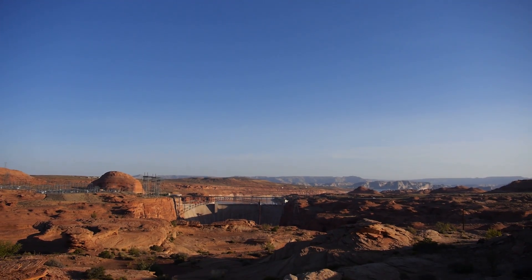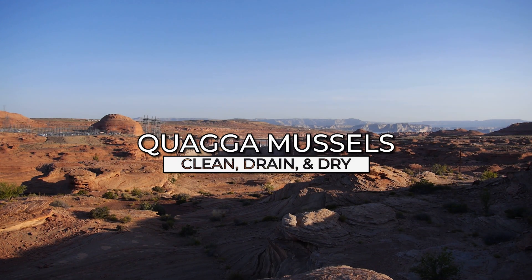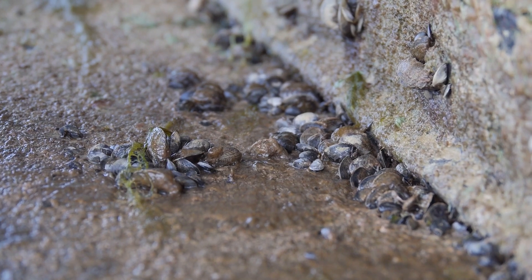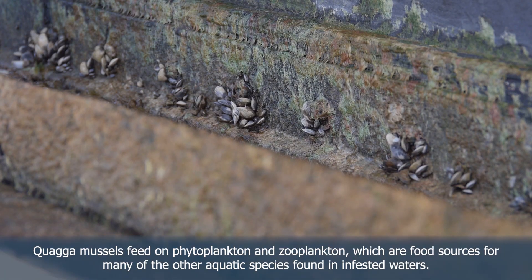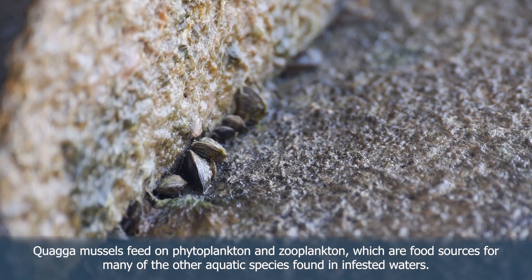We are at beautiful Lake Powell in the Glen Canyon National Recreation Area. Lake Powell has quagga mussels — an invasive small mollusk about the size of your fingernail. They were introduced on recreational watercraft and have some really bad impacts once introduced to a water body. Currently there is no way to eradicate them.